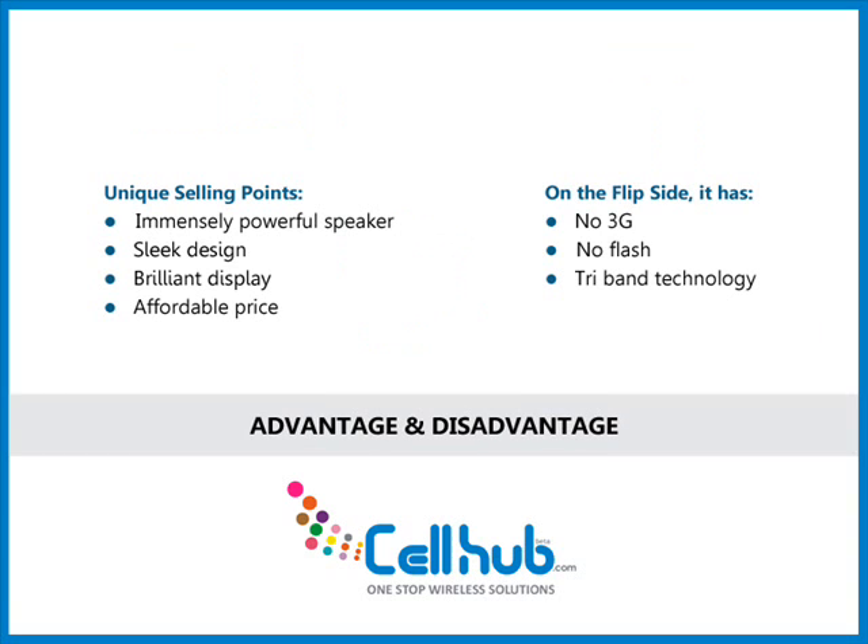Its unique selling points are: immensely powerful speaker, sleek design, brilliant display, and affordable price. On the flip side, it has no 3G, no flash, and only tri-band technology.